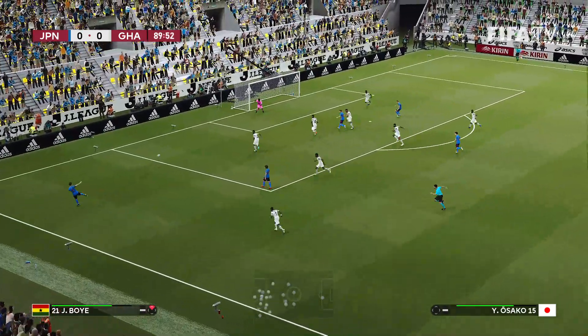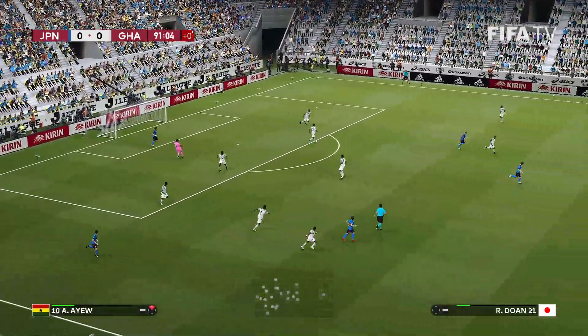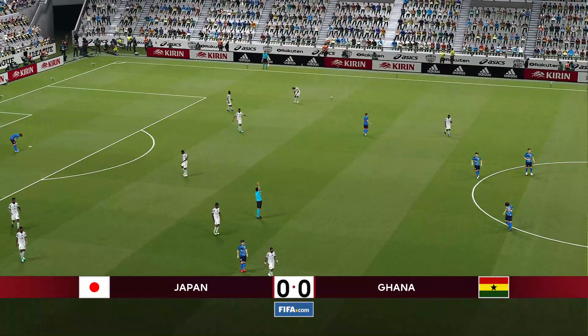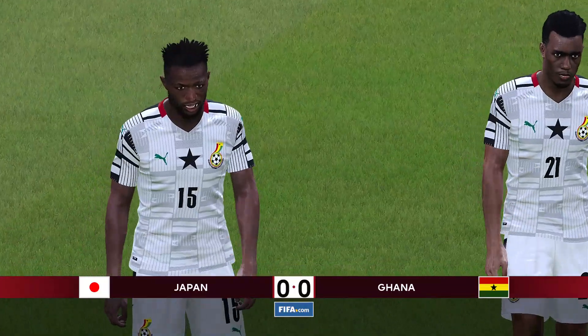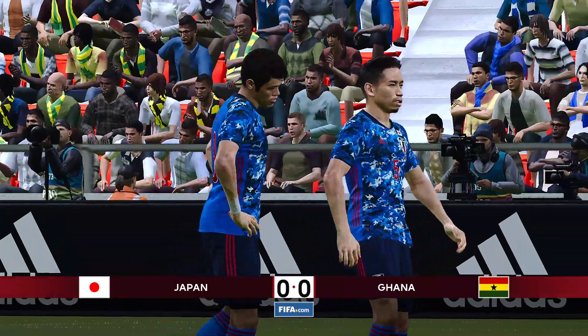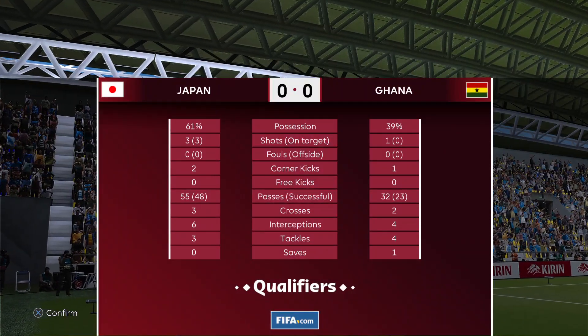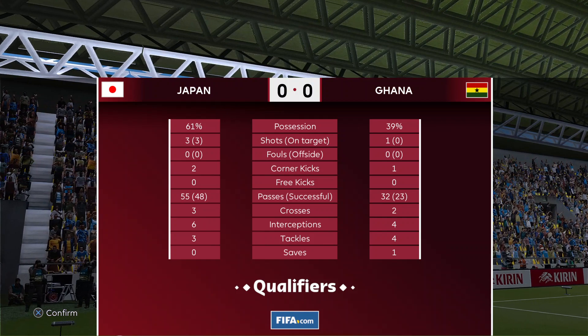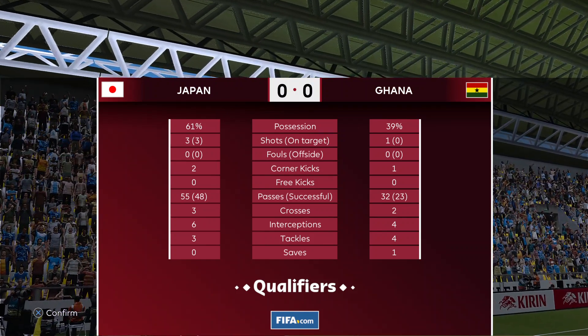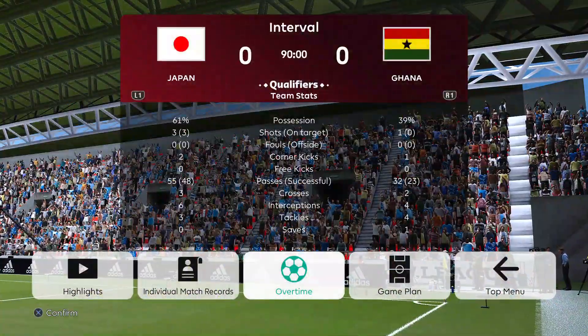Cross in, and that's the end of 90 minutes — so we are headed to extra time between Japan and Ghana. There's Sakai again; he may play for Marseille or somewhere else. Since I'm simulating this I can probably Google that while we get going. Those are your stats after 90 minutes — we are heading into extra time while I look up where Sakai plays.